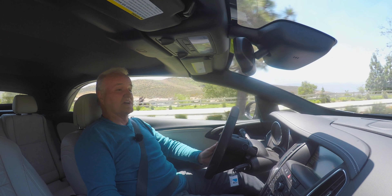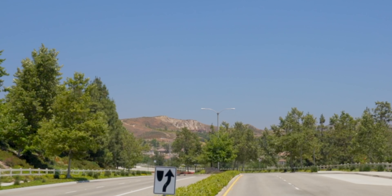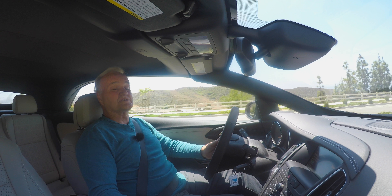The AC and everything's working nice, which is great because it's 105 degrees out here today. And it just picks up and goes really well.